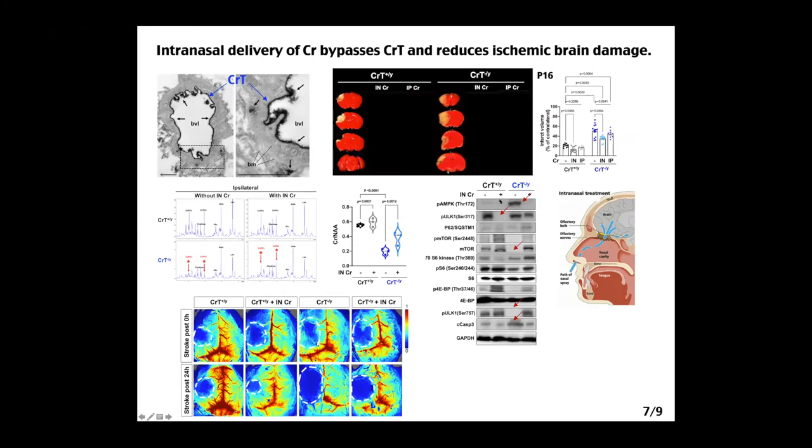We then treated whole animals with ischemia using MCA thrombosis at postnatal day 16, when mice are relatively healthy. Knockout mice showed greatly and significantly increased infarction volume compared to wild-type. We then considered two treatment approaches: intranasal delivery and intraperitoneal injection. For IP injection, creatine still needs to cross the blood-brain barrier via the creatine transporter — which is absent in knockout mice — so IP injection is expected to be ineffective. Intranasal delivery can bypass the blood-brain barrier via the olfactory nerve pathway through the cribriform plate into the CSF.